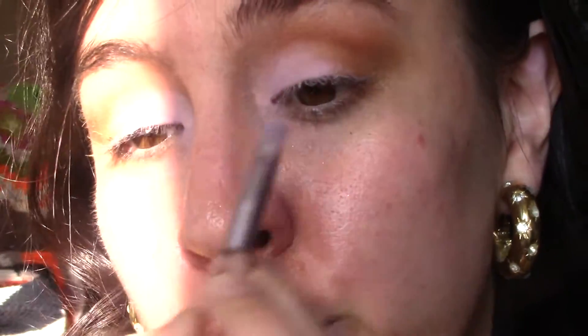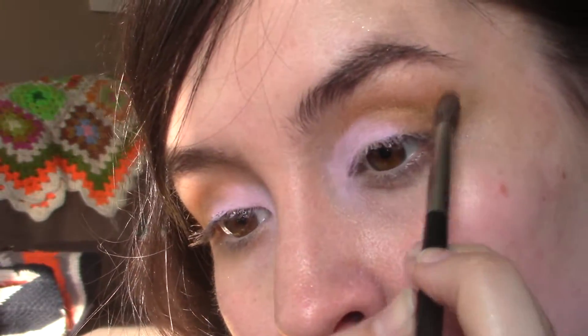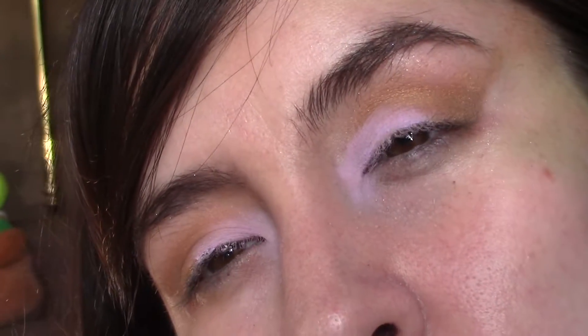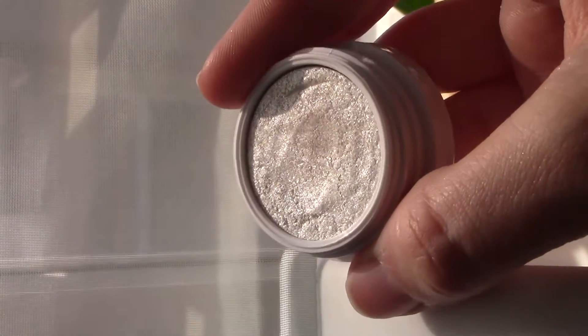I tapped out a little bit of the shade Inheritance from the Anastasia palette into the crease, just to add a little bit of a gold shimmer to that mustard color. I also cleaned up the outer crease a little bit.